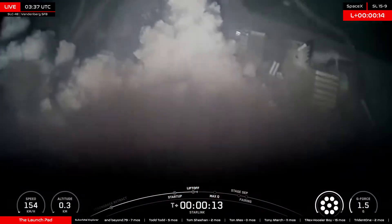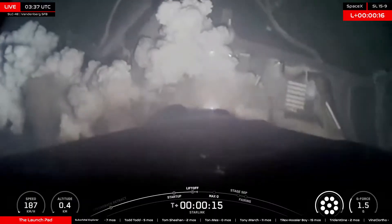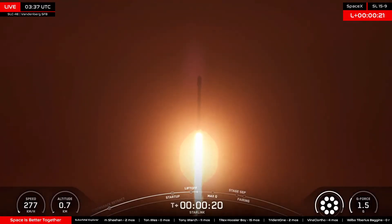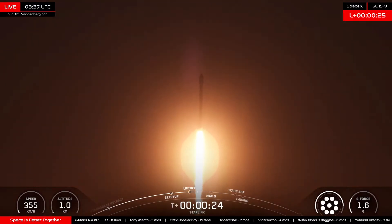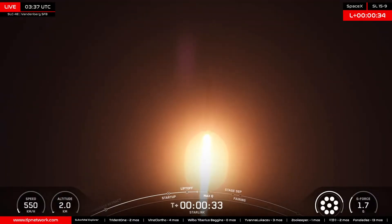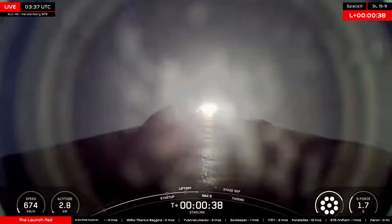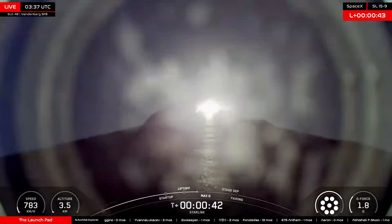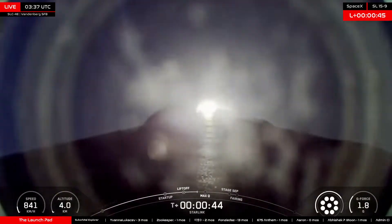Vehicle is pitching downrange and 1D chamber pressure is nominal. T-plus 30 seconds into flight. Falcon 9 has cleared the tower and beginning its journey to low Earth orbit. The first milestone of today's flight will be Max-Q, the moment of peak mechanical stress on the vehicle, set to occur 1 minute 6 seconds into flight.